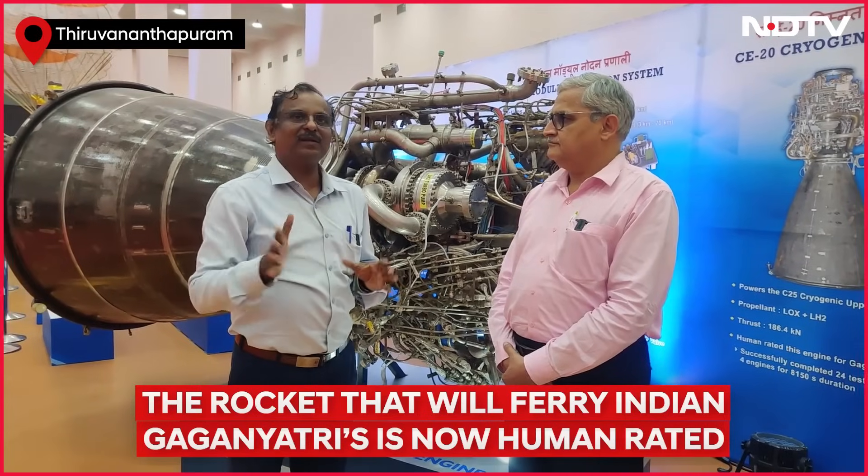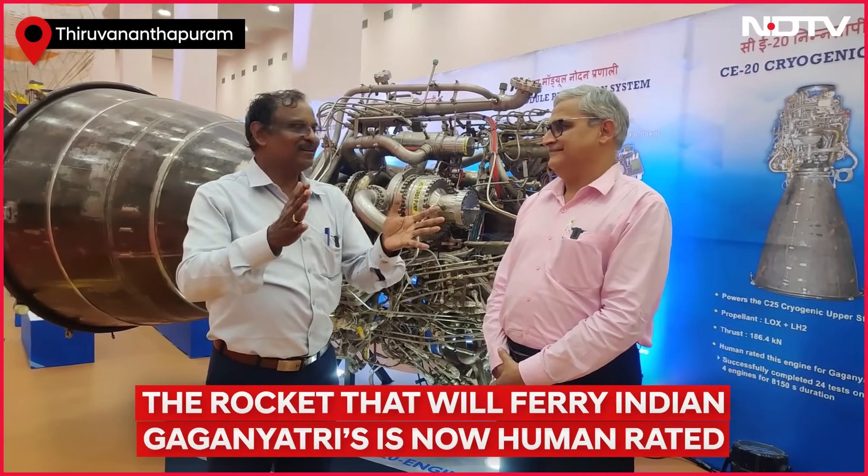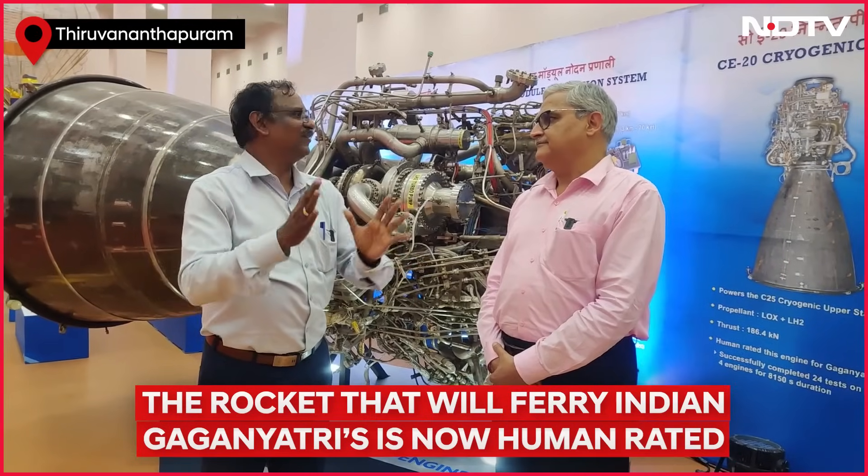In summary, all three propulsion systems have completed human rating and we are ready for flight.